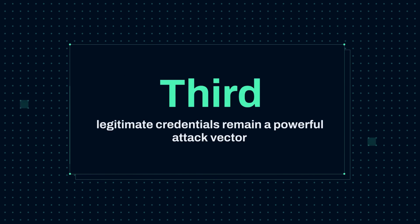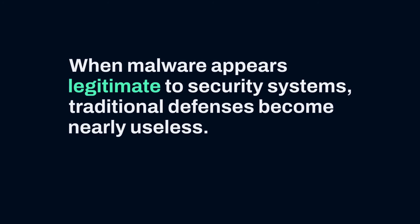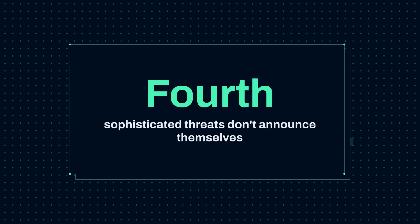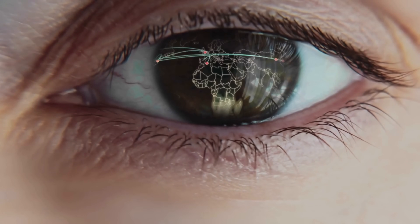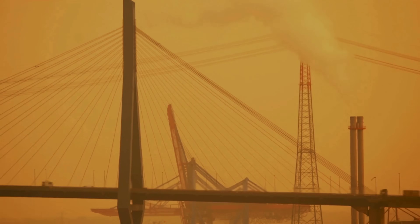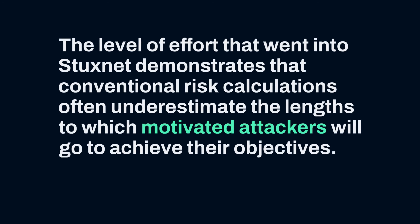Third, legitimate credentials remain a powerful attack vector. Stuxnet's use of stolen digital certificates highlights why strong certificate management and code-signing practices are crucial. When malware appears legitimate to security systems, traditional defenses become nearly useless; the integrity of authentication systems themselves must be rigorously protected. Fourth, sophisticated threats don't announce themselves. Stuxnet was designed to operate silently, making subtle changes that appeared as ordinary equipment failures. This underscores the importance of comprehensive monitoring that can detect anomalous behavior patterns, not just known threats. Security teams must look for deviations from normal operations, not just recognized malware signatures. Finally, never underestimate the resourcefulness of determined adversaries. If a target is valuable enough, attackers will invest extraordinary resources to compromise it. The level of effort that went into Stuxnet demonstrates that conventional risk calculations often underestimate the lengths to which motivated attackers will go to achieve their objectives.